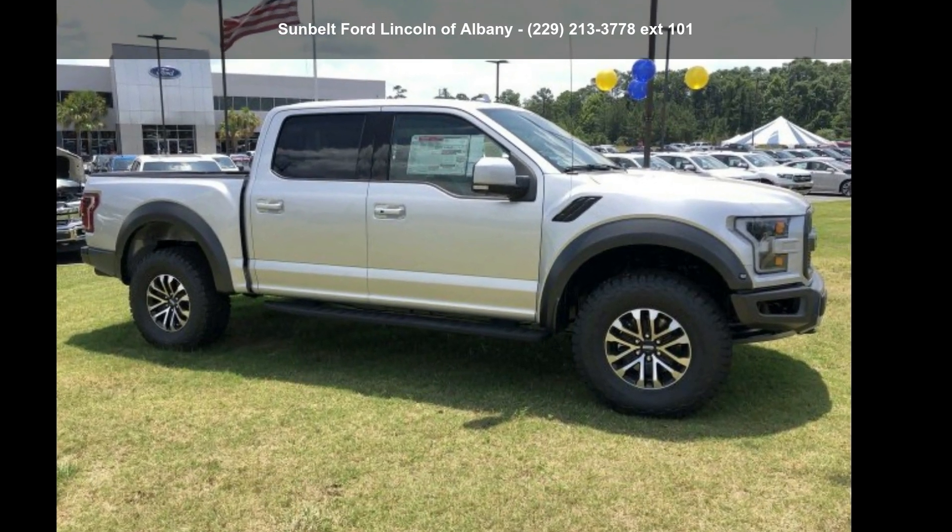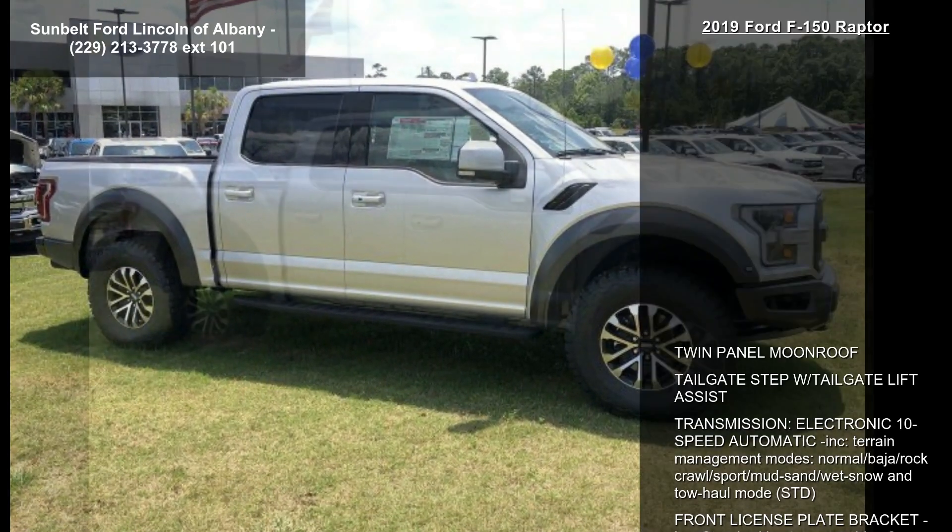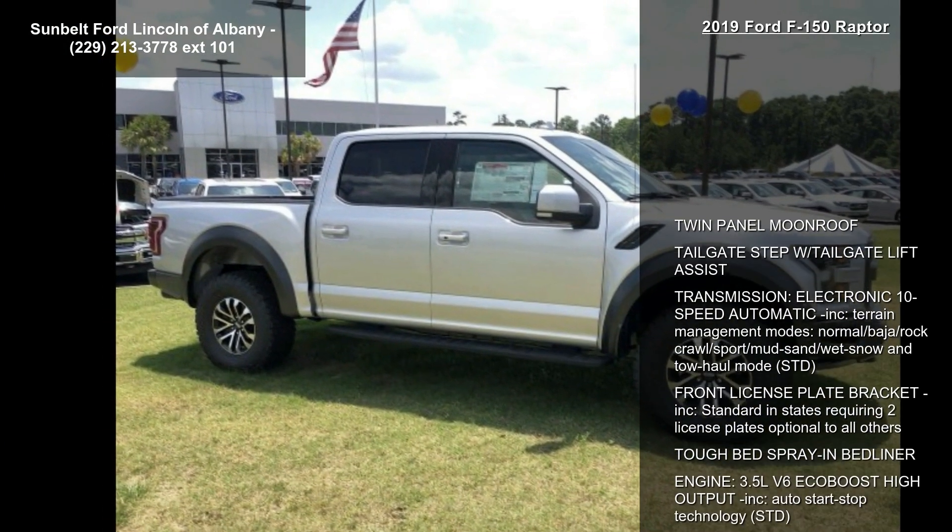Imagine yourself in this Ford 2019 F-150 Raptor. This may be the set of wheels you've been looking for.